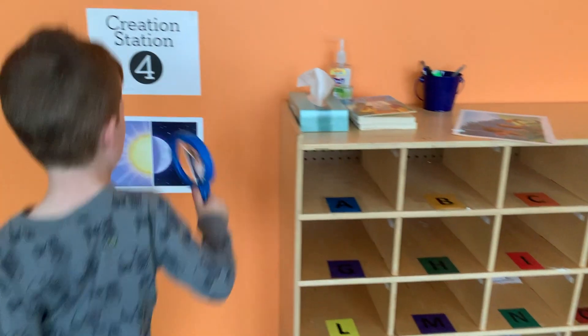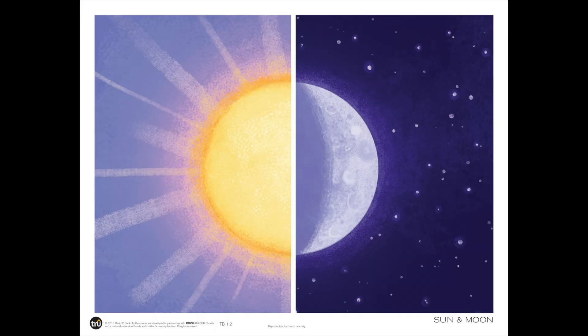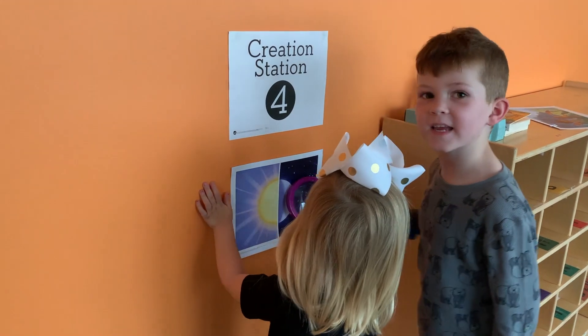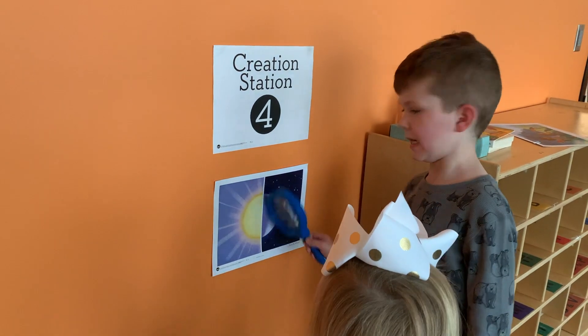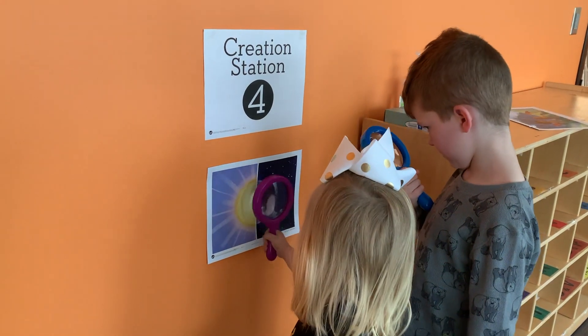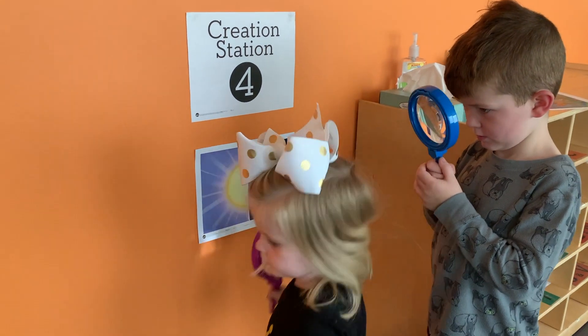Let's go to creation station four. God wanted great big lights in the sky to make day and night. Let's look at this picture. What big light is in the sky in the day? Sun. And what big lights are in the sky at nighttime? Stars and moon. So what did God create on the fourth day? The sun, the moon, and the stars. You guys are good detectives and helpers.